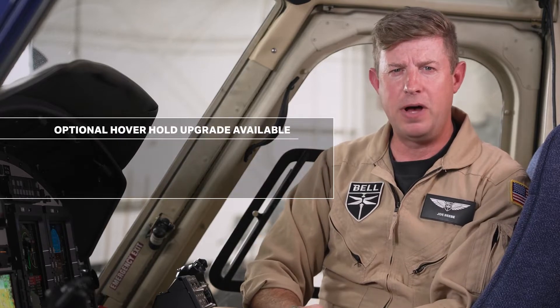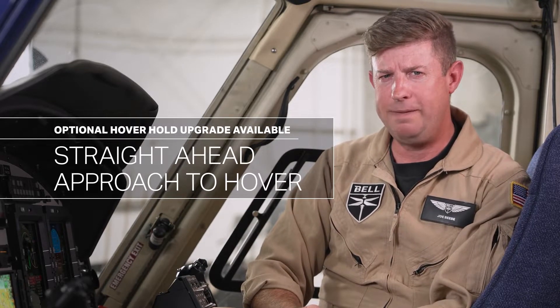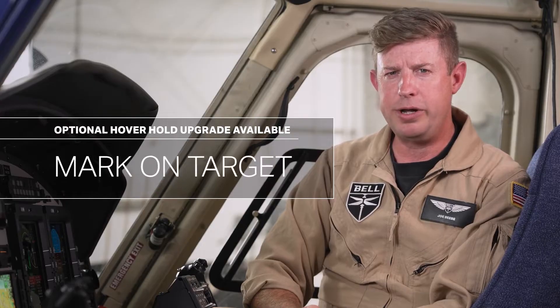An optional enhanced hover hold upgrade is also available. The hover hold function provides capabilities including a straight-ahead approach to a hover and mark on target. Selection of these modes will fly the aircraft into a predetermined approach profile to a known location, even factoring in current wind conditions — from altitude to a hover, fully coupled. Selection of climb mode will transition the aircraft from a hover into a wings-level straight climb and then to cruise flight.